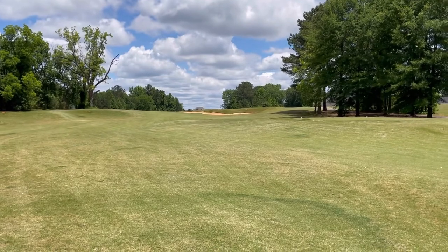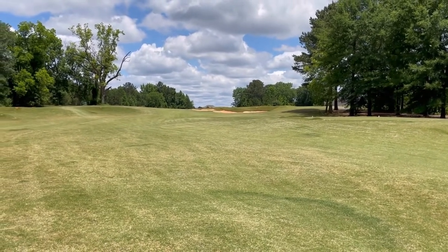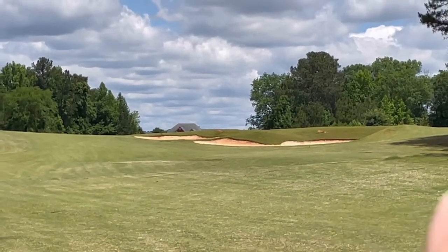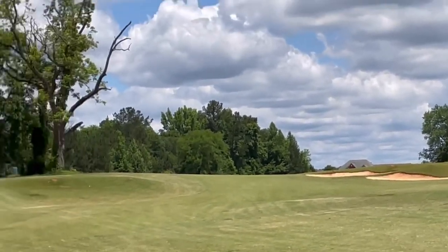Here we are, hole number four, par four, 426 yards. Straight hole. These bunkers look to be close, so we'll be able to hit over those. But you can't see over the ridge right here, so I think we're going to aim right at that house. Hopefully it is a straight shot — we'll see how it goes.